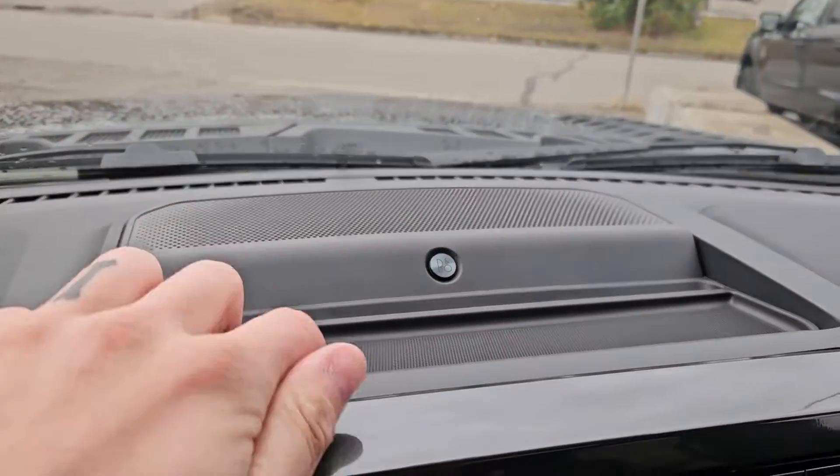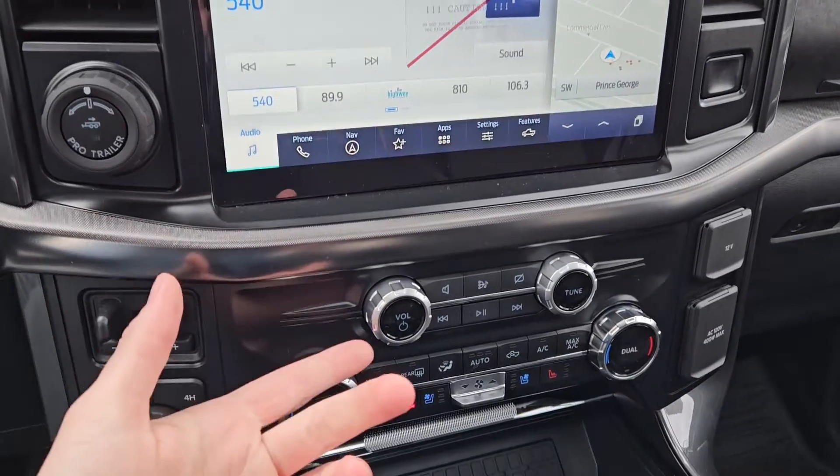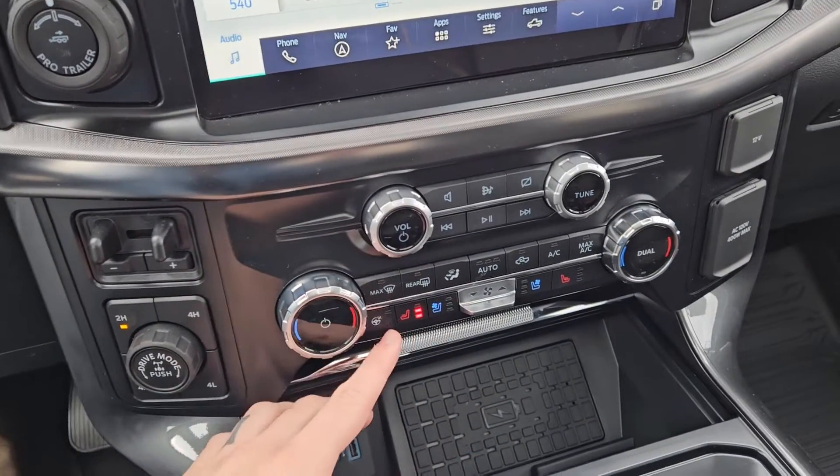You have a premium B&O sound system so your audio is going to sound pretty decent. Moving down you have your media controls and then your climate controls with dual zone front climate, heated and air conditioned front seats, and a heated steering wheel.